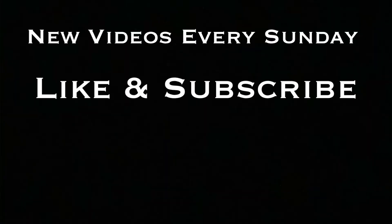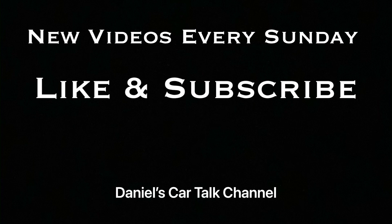And don't forget, new videos every Sunday. Like and subscribe if you haven't done so already. I will see you guys next week.